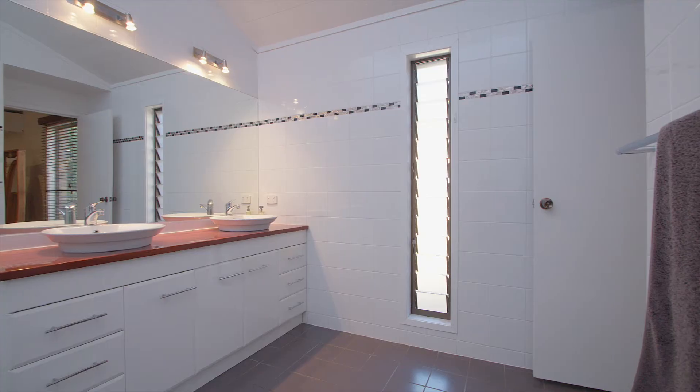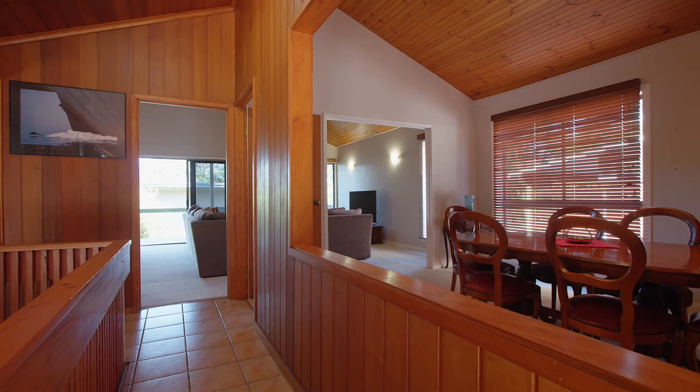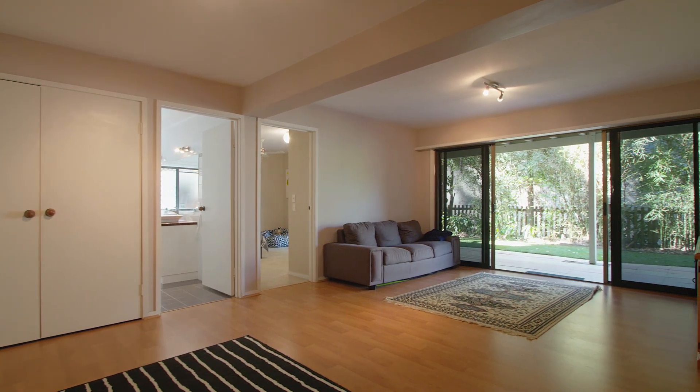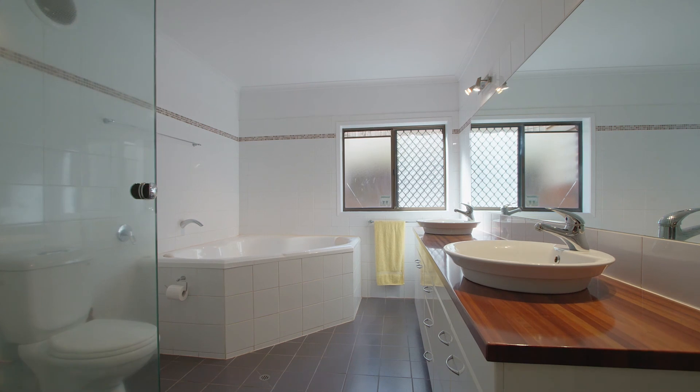On the top level you have a master bedroom, dining, lounge, and a second bedroom. However, downstairs is a large multi-purpose room, three more bedrooms, and an outdoor entertaining area.